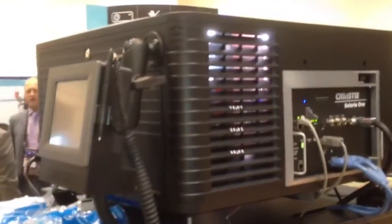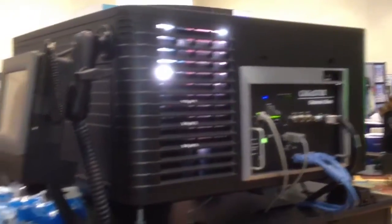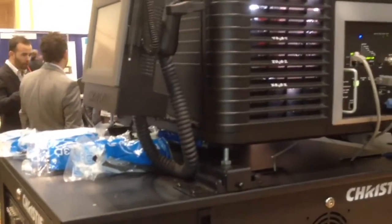This is a xenon lamp illuminated projector. It's putting out 8,000 lumens in the DCI color space, and it's capable of 9,000 lumens for alternative content.